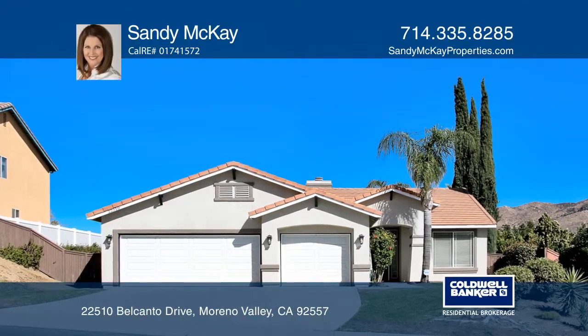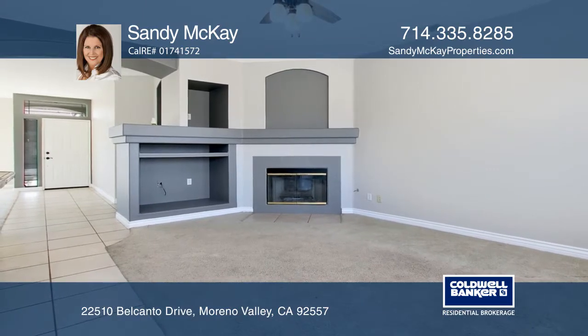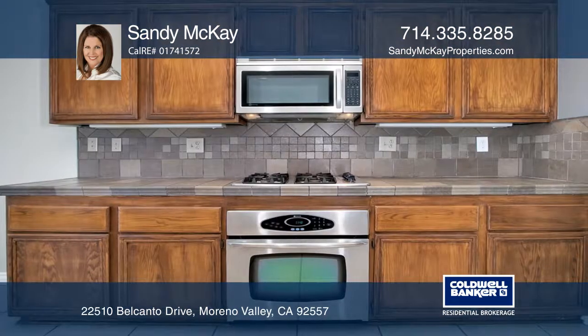This 3-bedroom, 2-bath Hidden Springs gem sits at the foothills of the Box Springs Wilderness Preserve. The kitchen has upgraded counters and opens into the family room with a fireplace and plenty of windows.